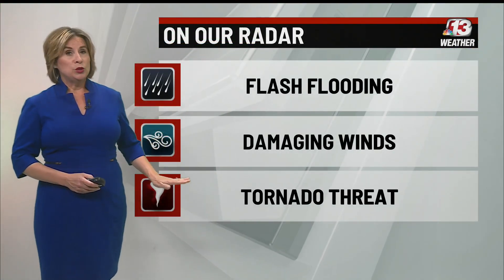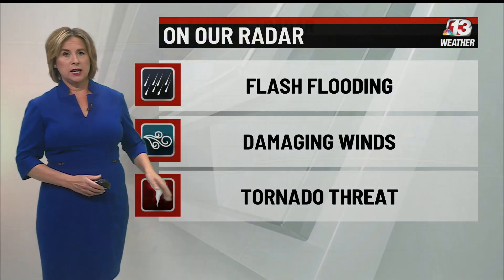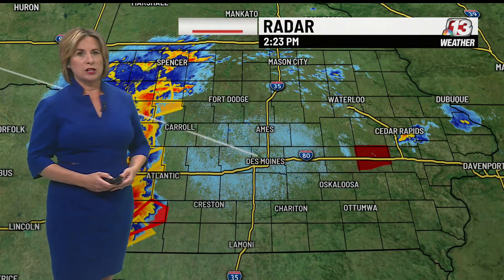We also have damaging winds, and we do have a tornado threat in effect across the state, as there is a tornado watch in effect.